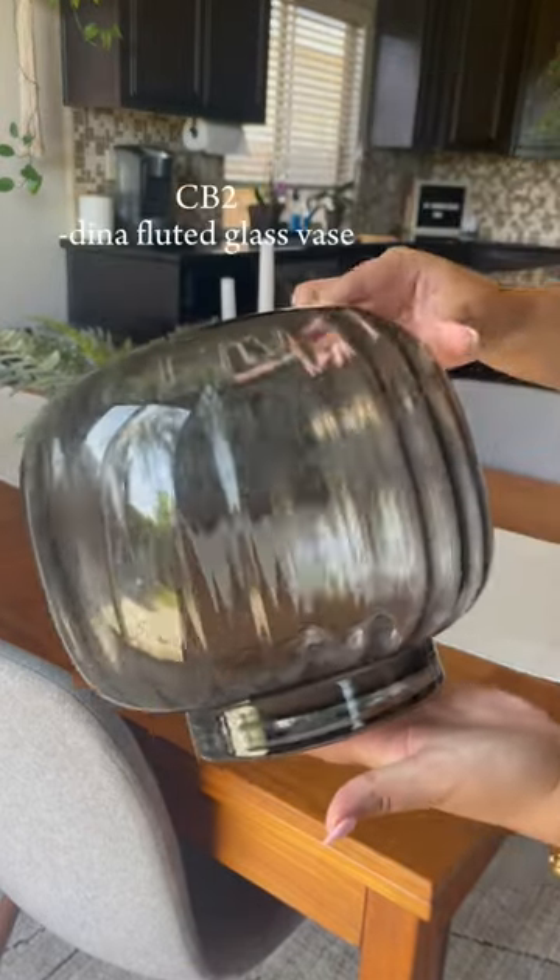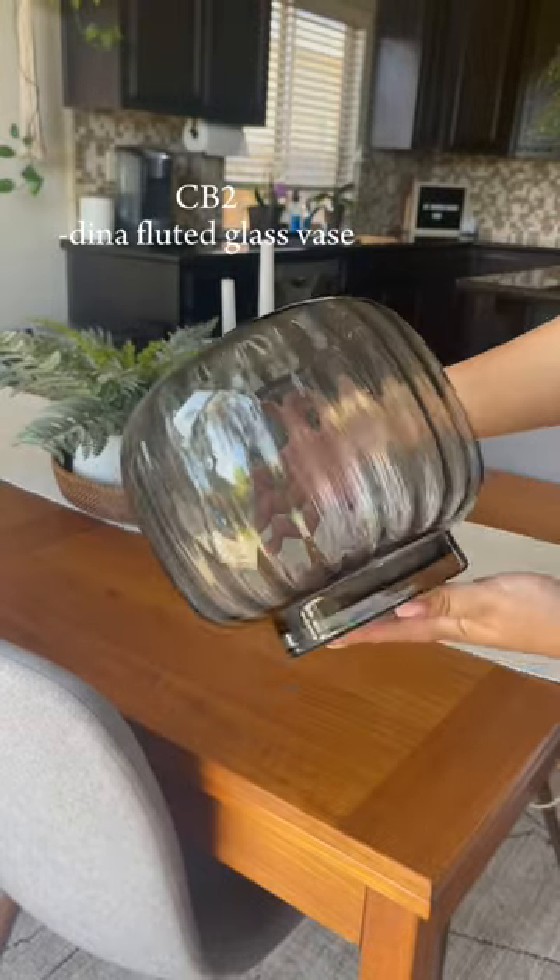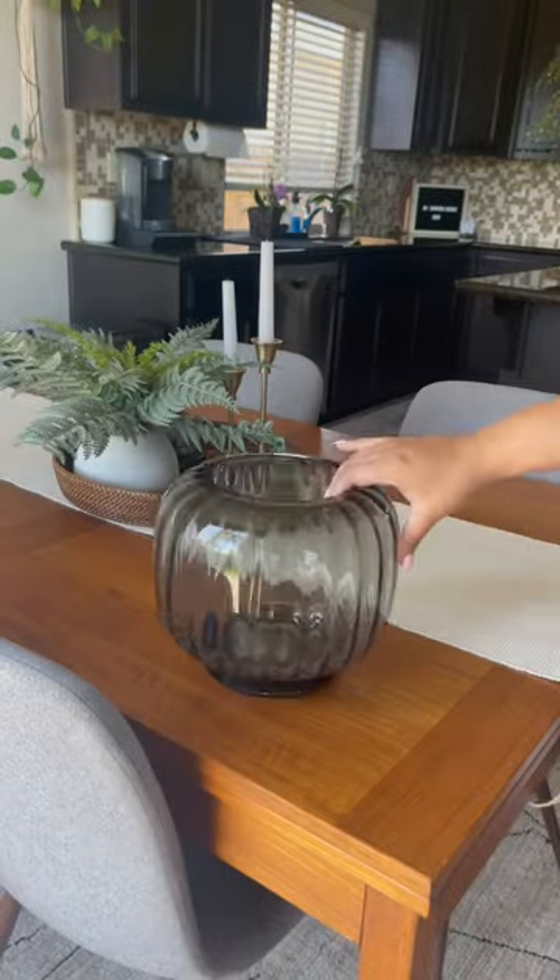Now for CB2 I got this fluted vase. I think it's so cute and I want to put some tulips in it. I love it.